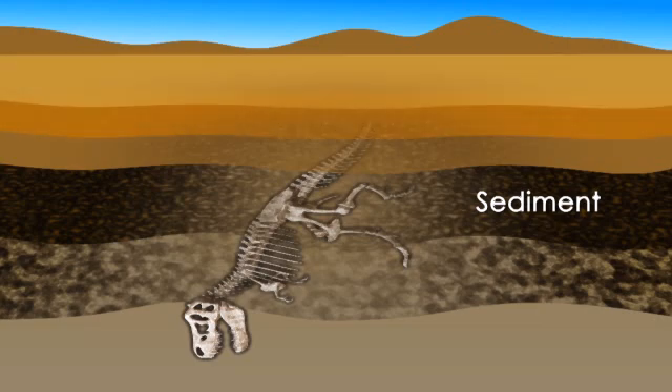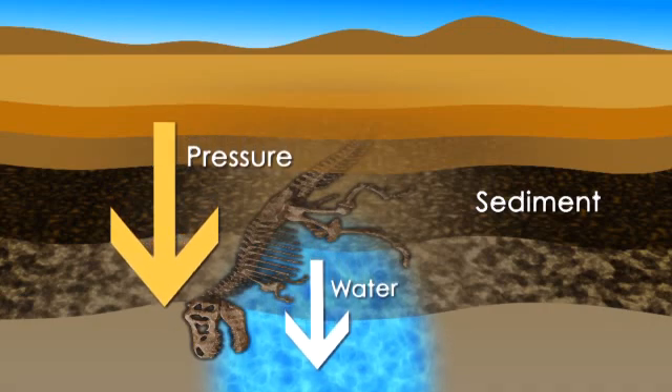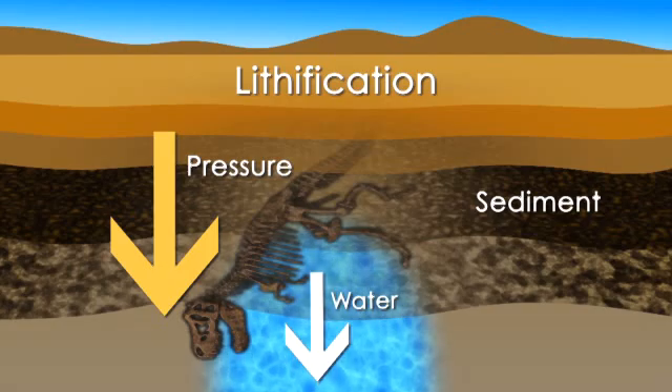Over time, many more layers of sediment accumulate on the skeleton, causing pressure to squeeze out any water left in the bones and to fill in any spaces with minerals. This process, called lithification, results in the stone skeletons we see in museums.